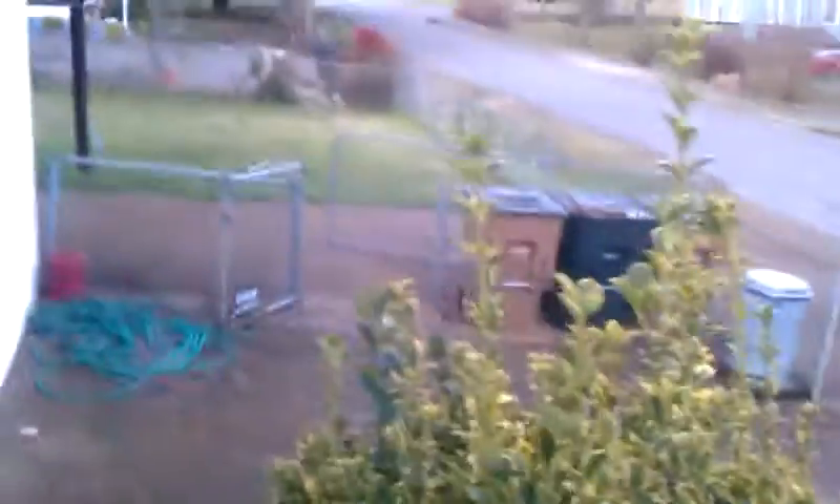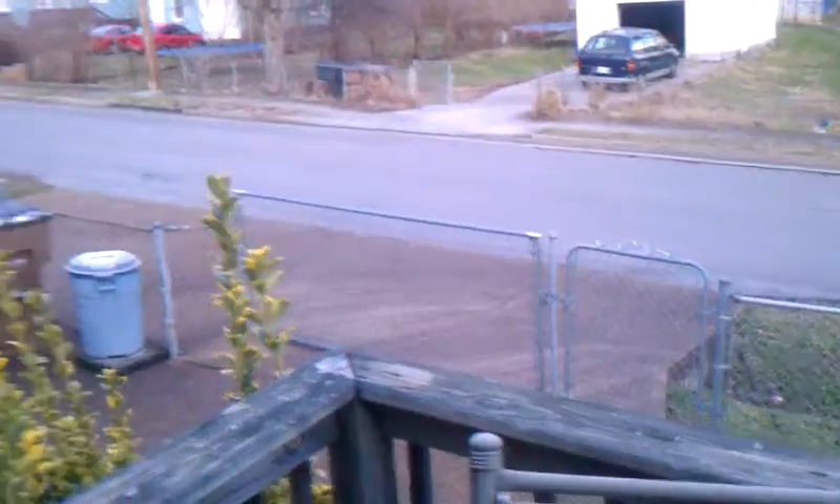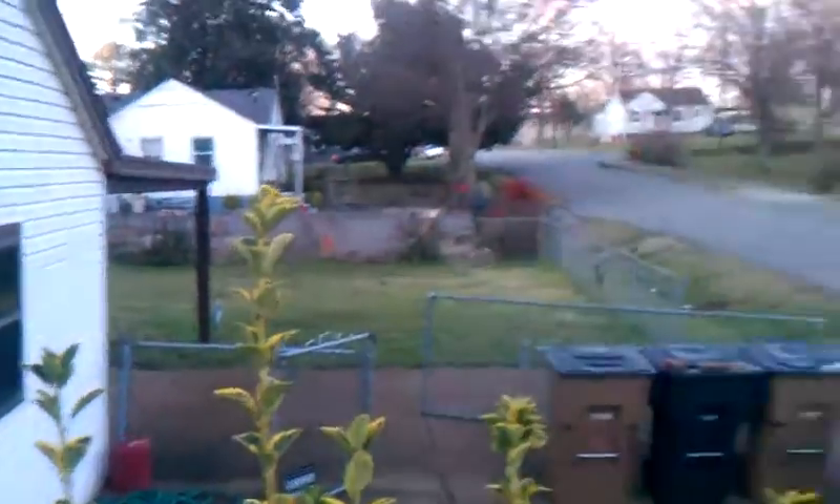So there are two bedrooms, and then the kitchen is here. This door actually opens up to another deck, so there are actually two decks on this home. And that leads right over to the driveway area. The driveways are also in pretty good repair, and you can see the entrance to the carport right there.